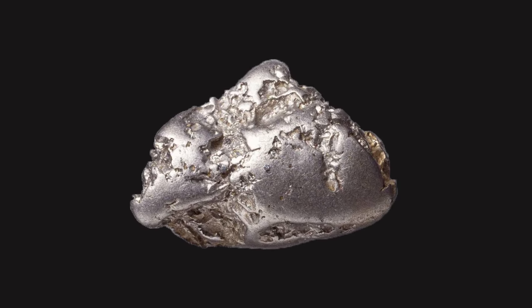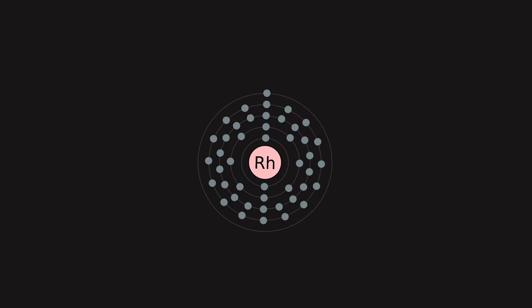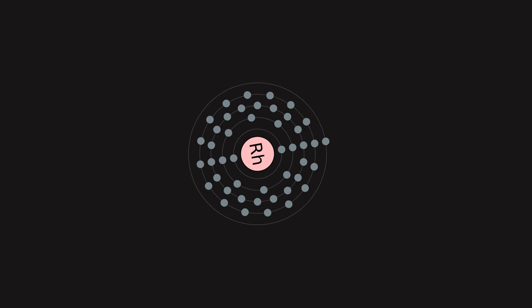Rhodium is a noble metal, resistant to corrosion, found in platinum or nickel ores together with the other members of the platinum group metals.